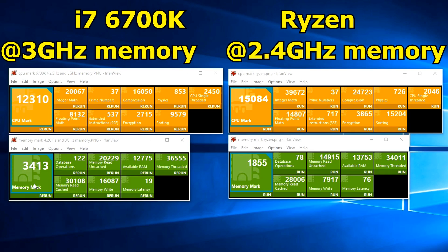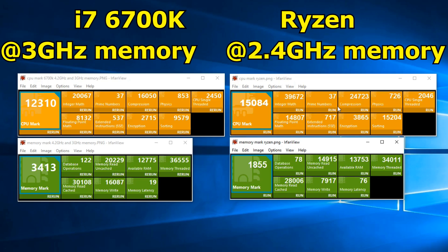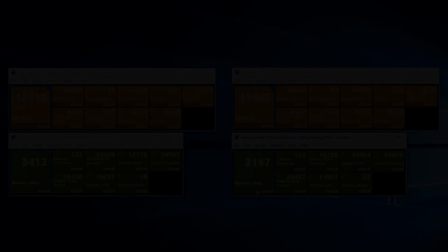What I decided to do, in order to try and even this up a bit, was underclock and loosen the timings on my own PC's memory to get them as close to the Ryzen sample as possible. Straight away we can see that memory does have quite a marked effect on some of the scores — even the CPU mark is down by 3%. Integer maths hasn't really changed that much, but prime numbers are down from 37 to 33, and the physics score is down from 853 to 761. If you remember the Ryzen scores, the prime numbers and physics scores of 37 and 726 were the worst two scores, and they very much appear to depend on memory speed and latencies. The switch to 2.4GHz memory appears to have knocked around 10% off the memory mark scores. So the smart thing from now on is to use these numbers with memory at 2.4GHz when comparing against the Ryzen sample.